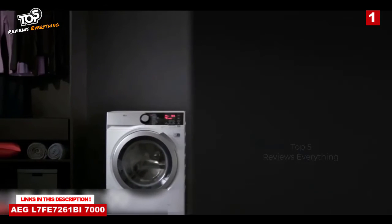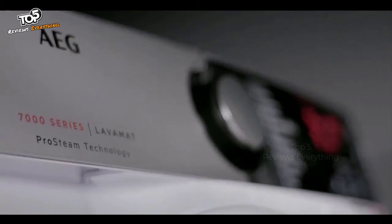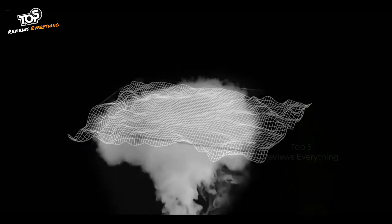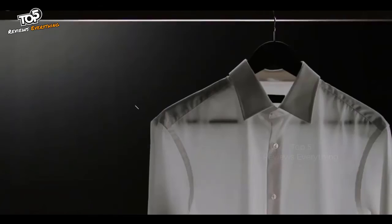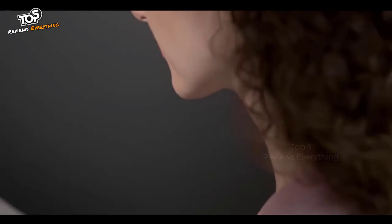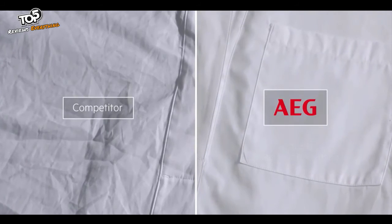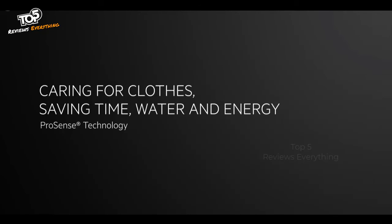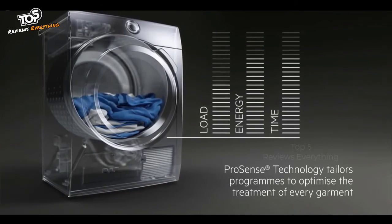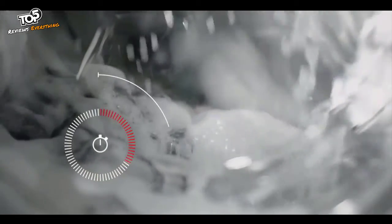Introducing the AEG 7000 series washing machines — effortlessly caring for your professional look by using steam at the end of the cycle to reduce creases and ironing. Pro-Steam technology utilizes short, gentle steam programs to refresh creased clothes and safely remove odors for sharp results every time. Using the Plus Steam option at the end of a washing cycle reduces creases by up to 30% for less ironing, less dry cleaning and less wear and tear on fibers. Pro-Sense technology automatically tailors programs to optimize the treatment of every garment, protecting fabrics from unnecessary over-washing and reducing wear and tear while also saving time, water and energy.